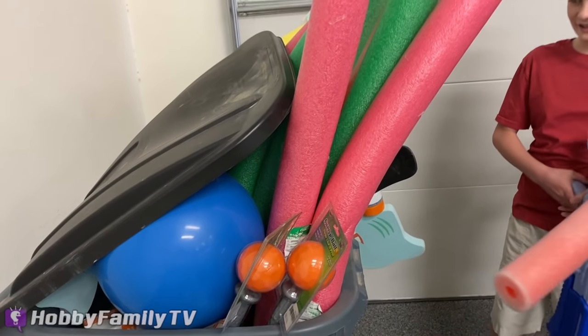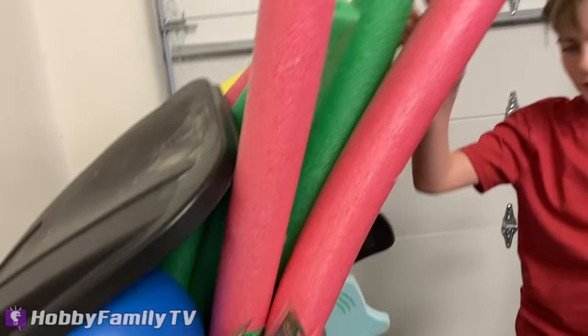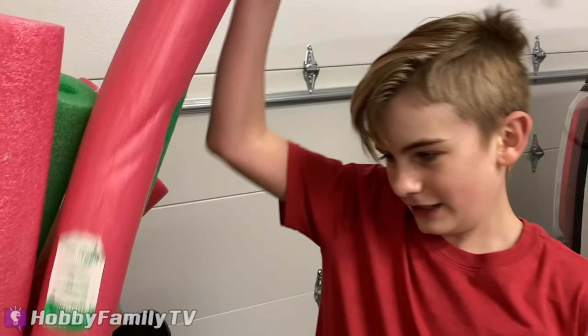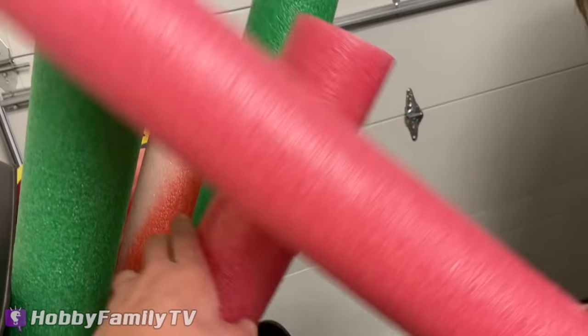Oh look, guys, I think I found something. Yay — noodle! Yes! I actually found some noodles. Oh, Hobby Frog's here too. Yeah, a little bit annoying, but I exist too — I live with you so I have to deal with you. Look at these pool noodles!